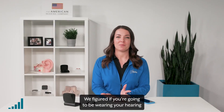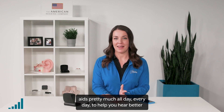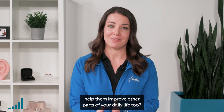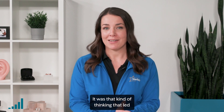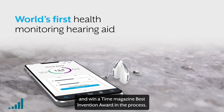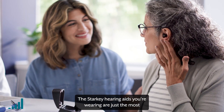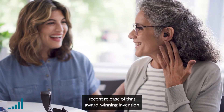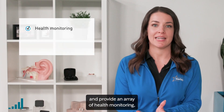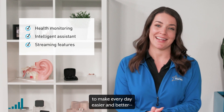We figured if you're going to be wearing your hearing aids pretty much all day, every day to help you hear better and stay active and engaged, why not help them improve other parts of your daily life too? It was that kind of thinking that led us to create the world's first health monitoring hearing aid and win a Time Magazine Best Invention Award in the process. The Starkey hearing aids you're wearing are just the most recent release of that award-winning invention, and provide an array of health monitoring, intelligent assistant, and streaming features intended to make every day easier and better.